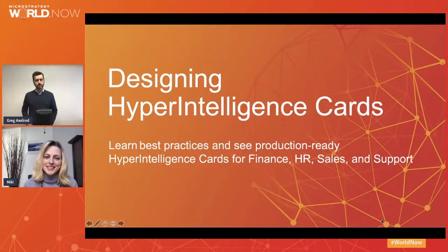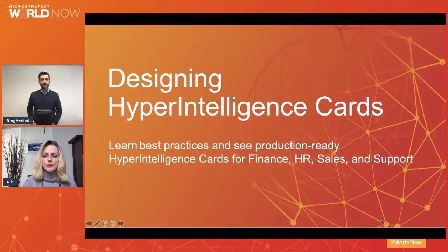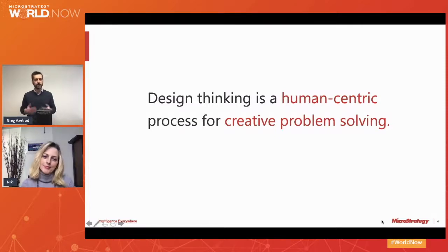So let's get started. Greg, many people in our audience have never heard the term design thinking before. What exactly is a design thinking workshop? So let's first make a connection between the design thinking methodology and building hypercards and see how those two concepts really connect together.